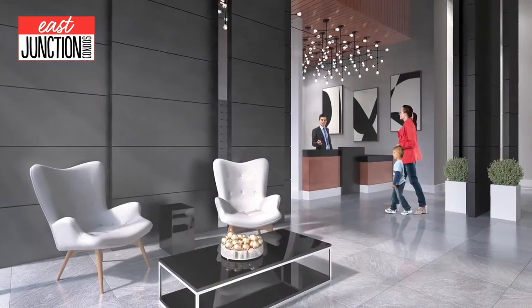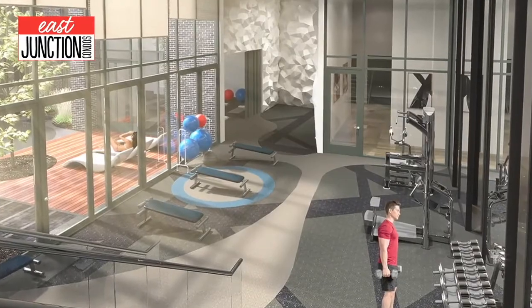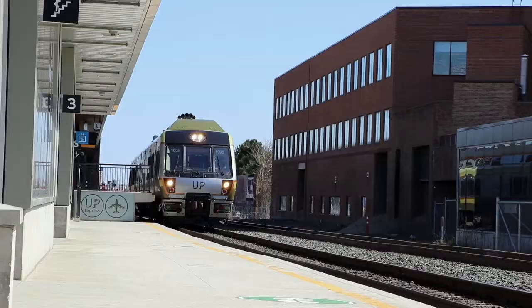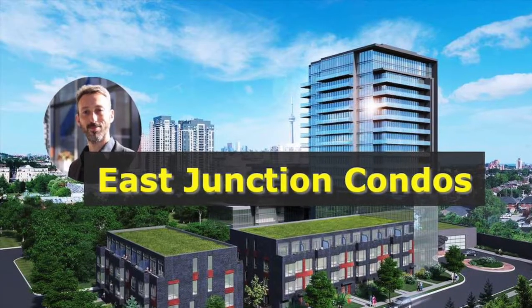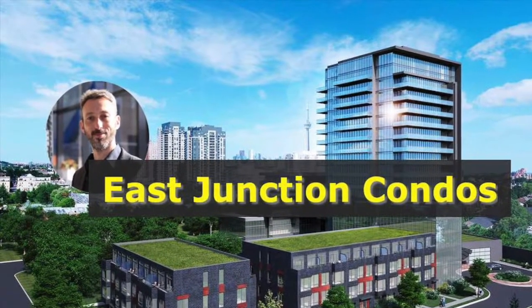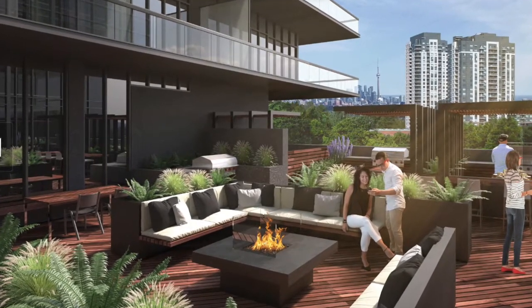Junction is really really hot right there. East Junction will have 270 units over 16 stories. Small units from 370 square feet to 890 square feet. Prices about $850 a foot and up, giving you a starting price for the smallest units in the mid to low $300s up to seven, maybe $800k for the largest units.